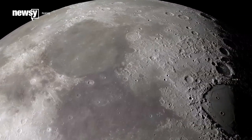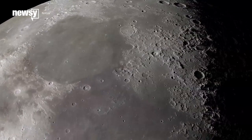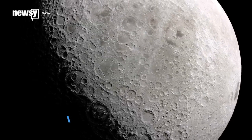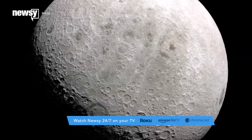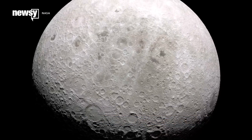Our moon still has some mysteries even after all these years of exploration. But who would have guessed that moon dust would be one of the most enduring? A new study found that the moon sports a large, permanent cloud even though it has no atmosphere, and the dust is most likely being kicked up by a constant stream of tiny particles hitting the surface.